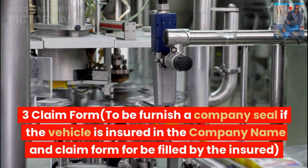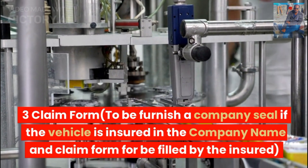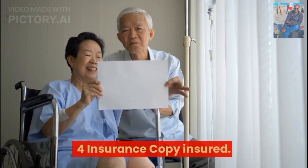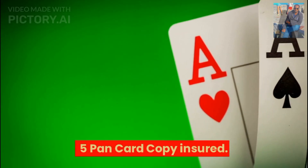A claim form is required, to be furnished with a company seal if the vehicle is insured in the company name, and the claim form is to be filled by the insured. Also required are an insurance copy of the insured and a PAN card copy of the insured.